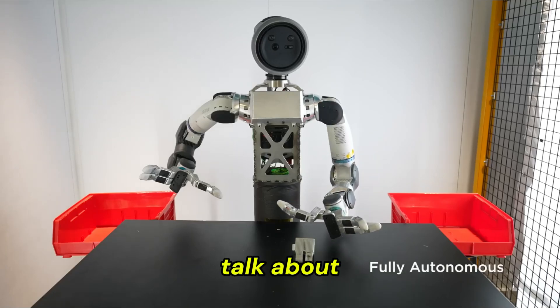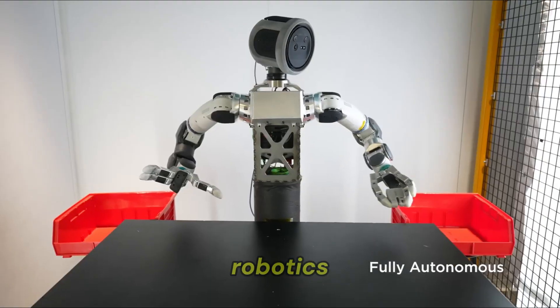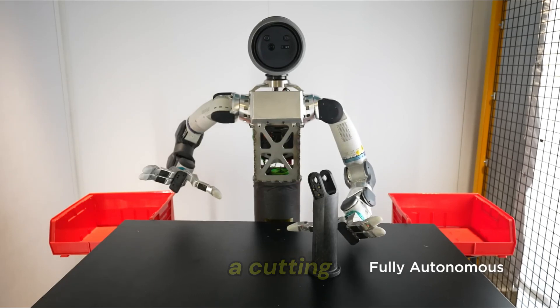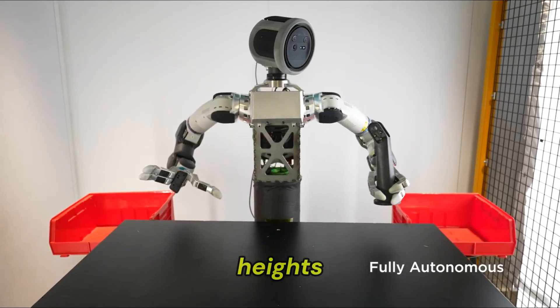The first thing I'm gonna talk about is cutting-edge breakthroughs from Boston Dynamics, the rock stars of robotics. They've partnered with NVIDIA to showcase the Dexter AHRGB workflow, a cutting-edge AI system that's pushing robotic manipulation to new heights.